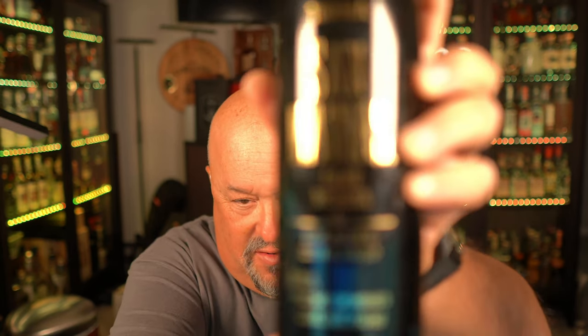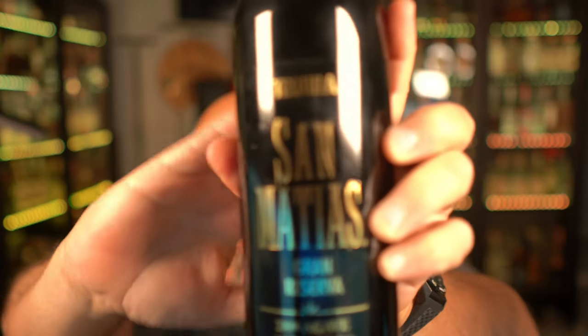So let's not waste any more time — let's get into our first budget option. Our first budget option comes from Casa San Matias. It is one of my favorite Extra Añejo budget options for those of you that like Añejos and Extra Añejos. And for those of you that enjoy Casa Azul or Don Julio 1942, this is a great option at a fraction of the cost. This is the San Matias Gran Reserva Extra Añejo.